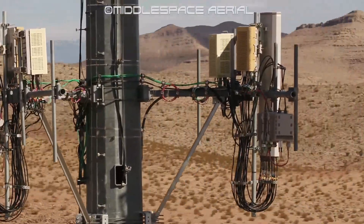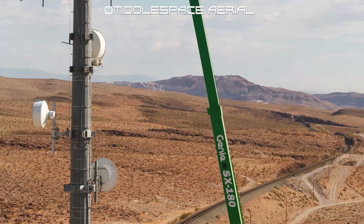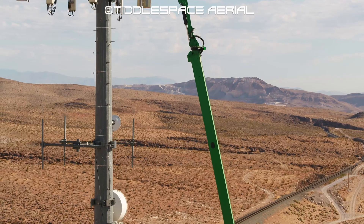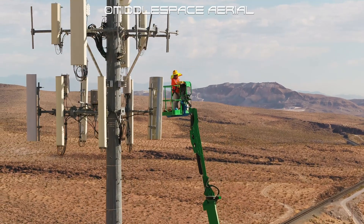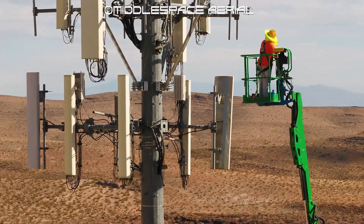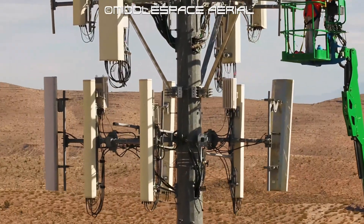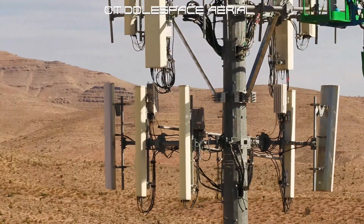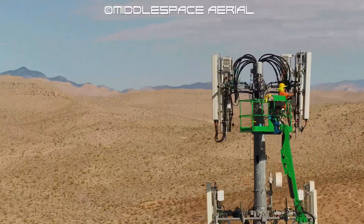High-resolution visual inspections using commercial drone-based camera systems are more flexible and quicker than ground-based inspections. All visual content is recorded in a professional high-resolution video format. A live video feed can be streamed directly from the site, and still photographs can also be captured during the inspection.